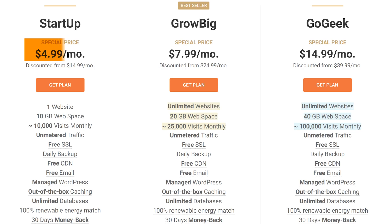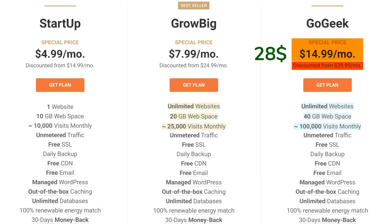Startup goes from $5 to $15, with the average being around $10 per month. GrowBig goes from $8 to $25 a month, with the average of around $17. And GoGeek goes from $15 on the initial term to $40 upon renewal, with the average of around $28 per month.